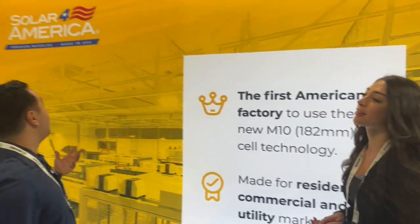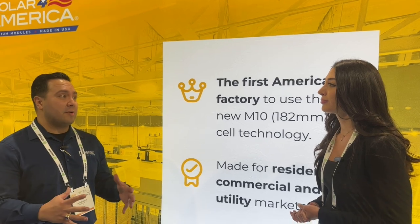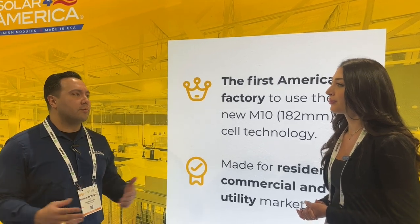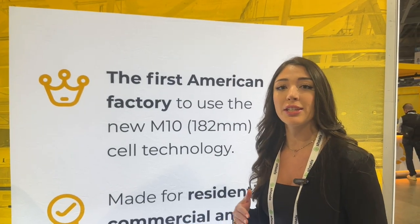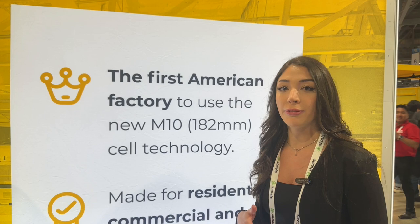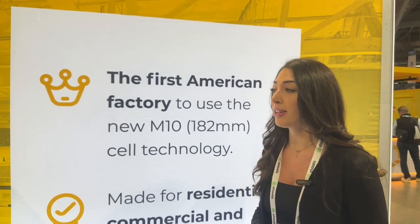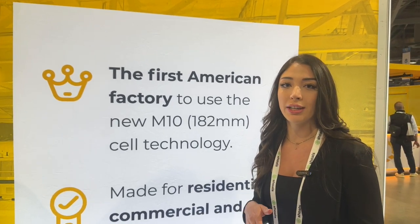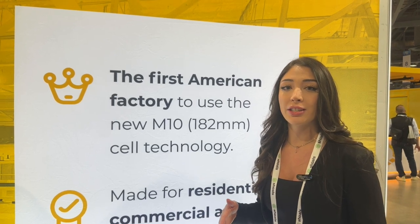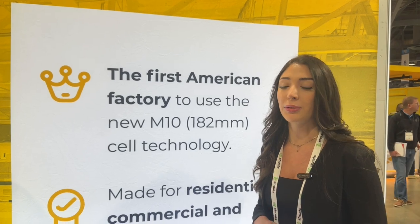The name Solar for America obviously sounds very American. One thing I love about our founders is that they believed in American manufacturing before the IRA guidance came out. That definitely puts us at a competitive advantage right now, because we started the process of investing millions of dollars into new production lines way before the guidance was released, and so now we're ahead of the curve.